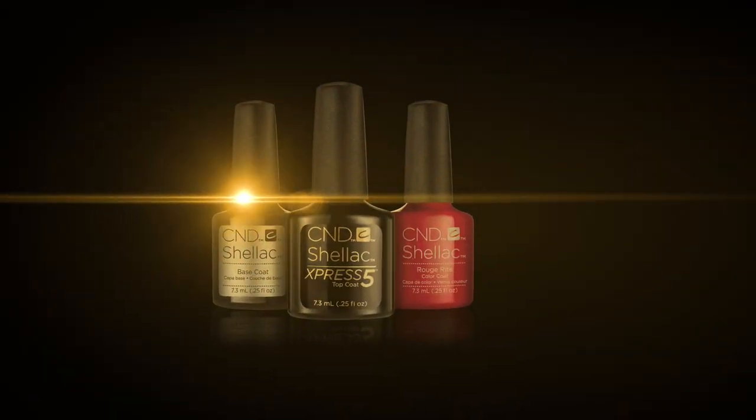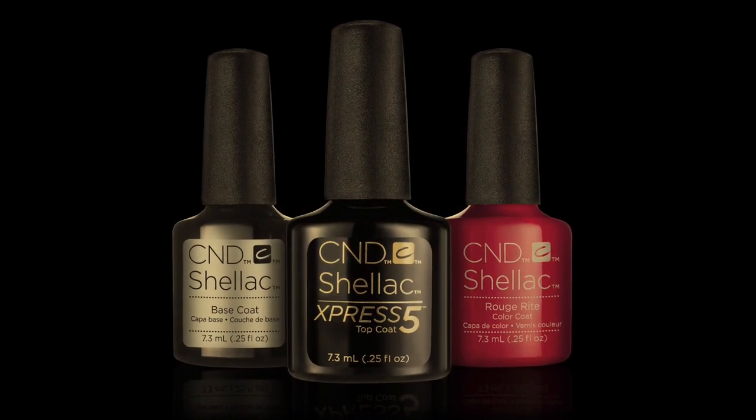Give your clients a superior service with CND Shellac — only from the world's premier CND Shellac system.